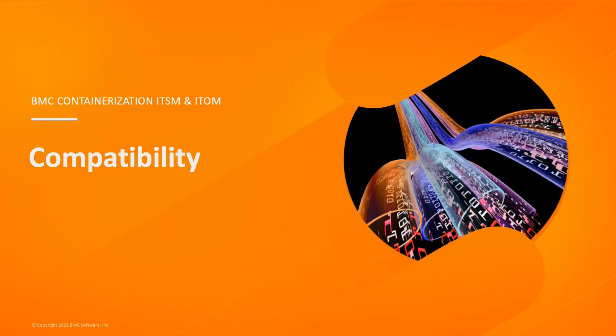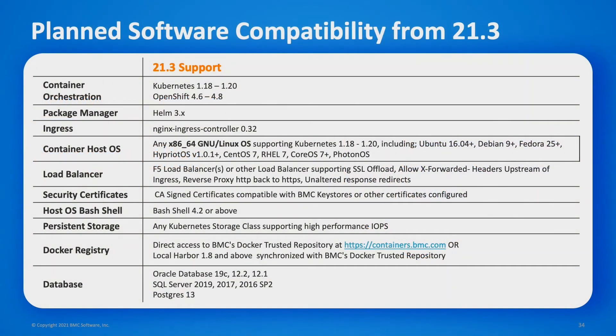A few important technical compatibility items: we require the NGINX ingress controller, even if you're using OpenShift — our documentation has details on using NGINX instead of OpenShift Route. For load balancers, we internally test with F5 load balancers, but you can use any load balancer that provides SSL offload, X-Forward headers upstream of ingress, reverse proxy, and unaltered response redirects. For security certificates, we currently support R3 or DigiCert certificates, but I expect that to be extended to self-signed and arbitrary certificates very soon.